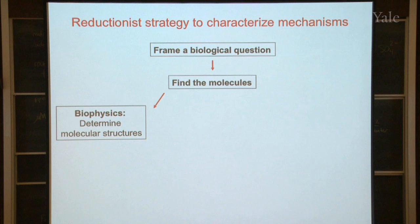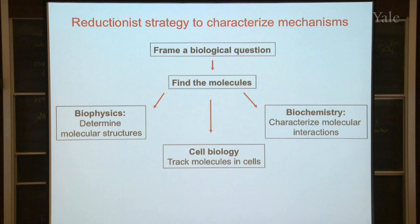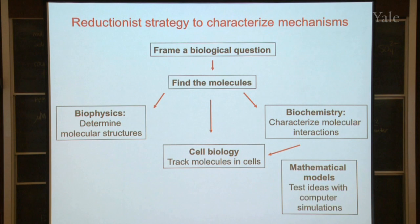One involves physics: determining the structure of all the molecules — where all the atoms in these molecules are located. Just like your clock, you'd want to understand the size and shape of all the parts. Second is chemistry: figuring out how all the parts are interacting with each other. And then of course you want to look in the cell to find out what the molecules are doing. When I first started this work 50 years ago, we didn't have any way of doing that, but I'm going to show you a way to follow individual parts of the machine inside of a living cell.